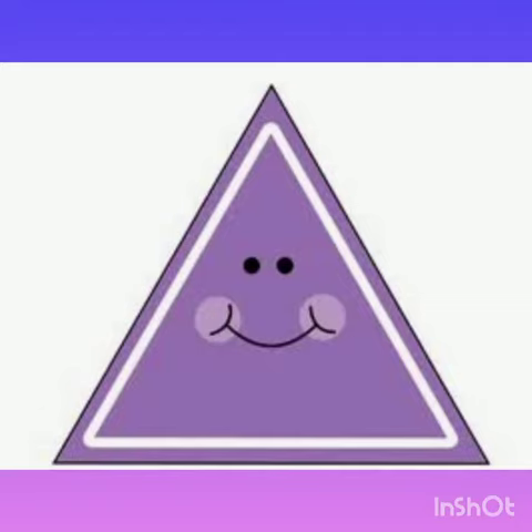I am a triangle. Yes, it's true. I have three sides. Yes, I do.